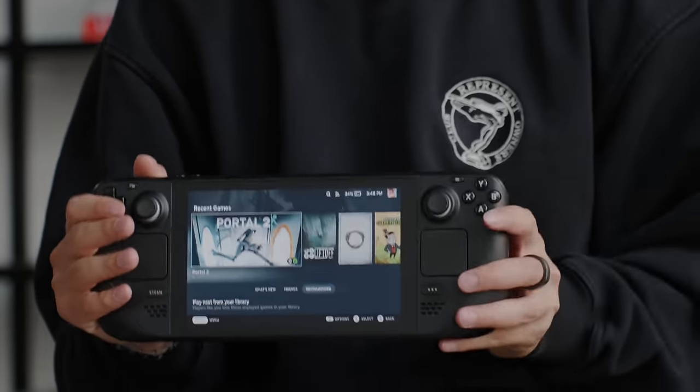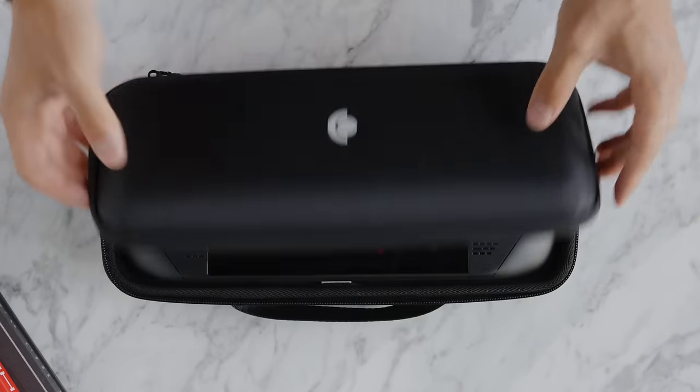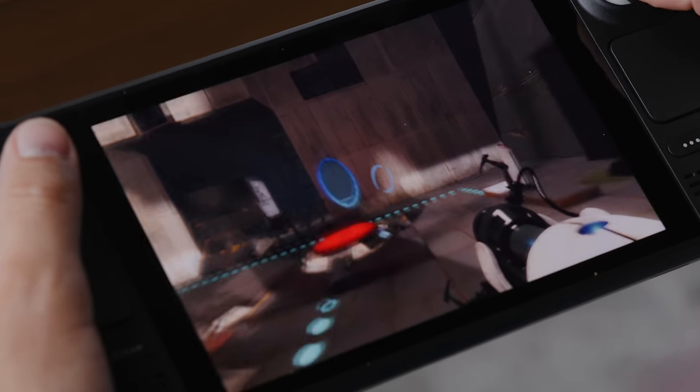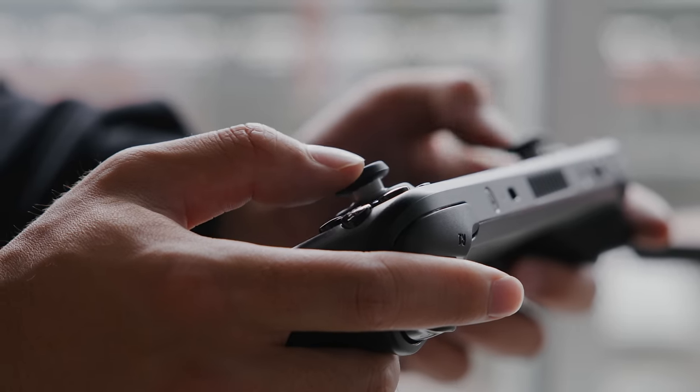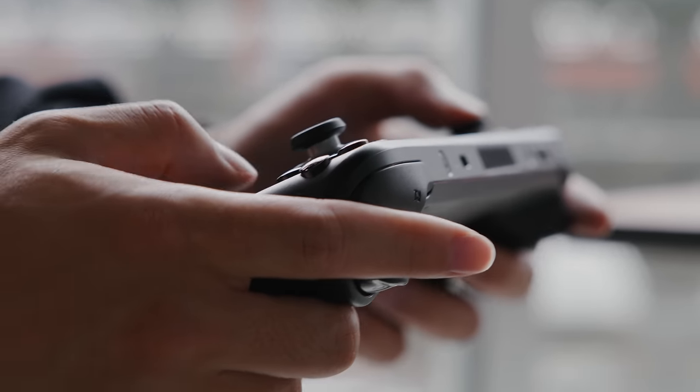One thing about the tech industry is that hardware is often very familiar with not many huge changes. So whenever there's a product with a new hardware form factor, I'm really excited to check it out — and this is the Steam Deck. I haven't had much time to game in the past few years and was never a huge gamer, but I used to have a PSP, so a portable gaming product is something I'm pretty intrigued by.